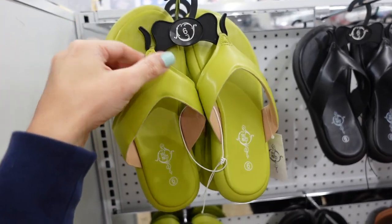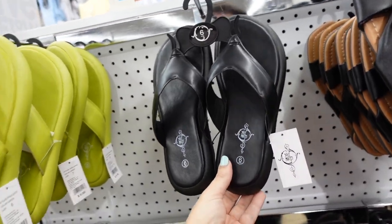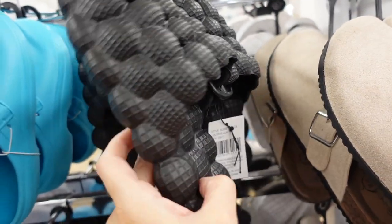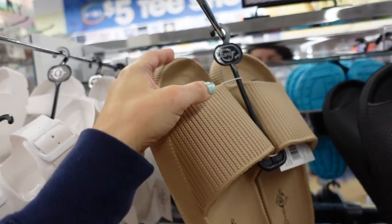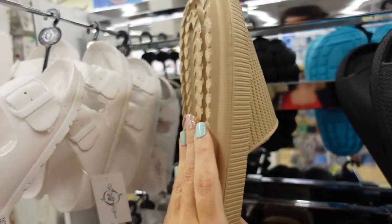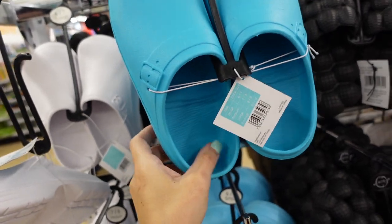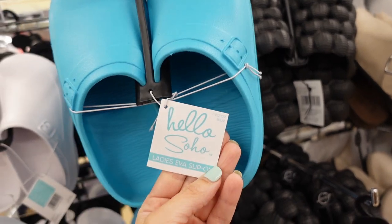Flip-flops — these have that rounded toe, it's a thong style, little padded, in this green color. I think we also saw the black — the brand on this one is Soulmates. I'm seeing a new rubber slipper — this one is that rounded toe, it's a mule style. They also have some new colors in these rubber slides — they have that round toe, it's just one big slide. In the brown, there's also black.